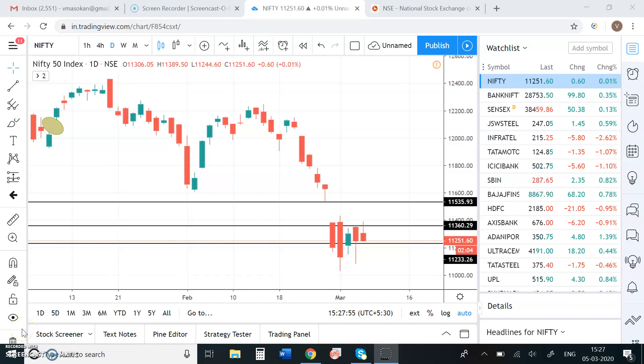5th March 2020. Nifty closing update: 11,251 trade out. It's almost 3:30 now. Today the day is very dull.